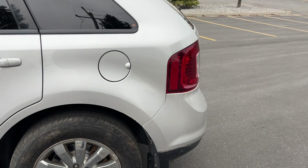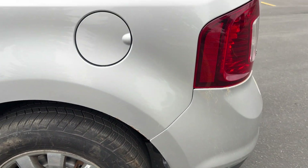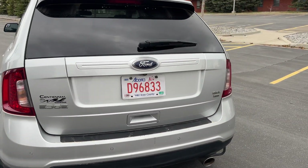The outside is in fantastic shape. There is a tiny bit of rust starting on the edge of the wheel well, but it's in really good condition for having just under 207,000 kilometers.